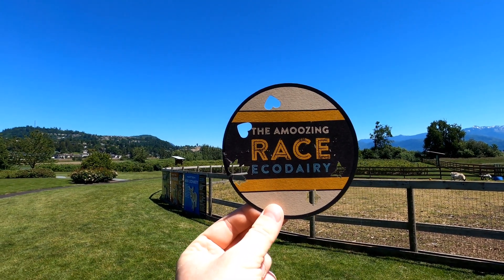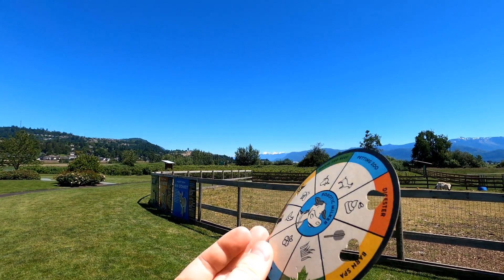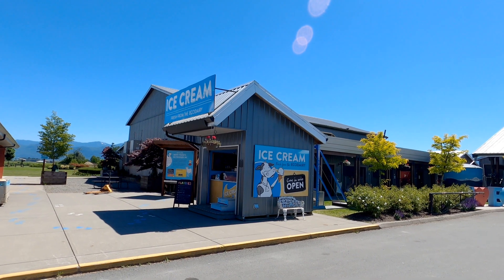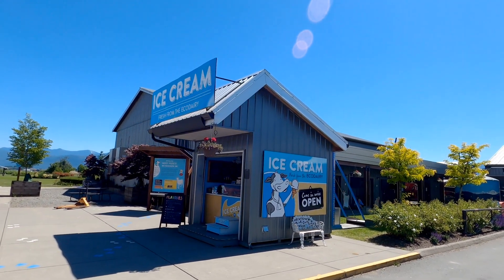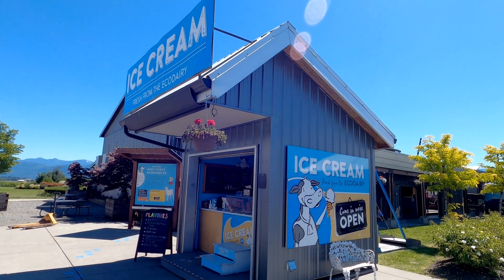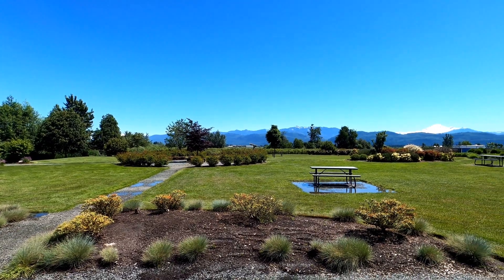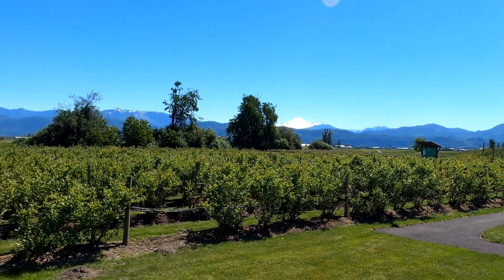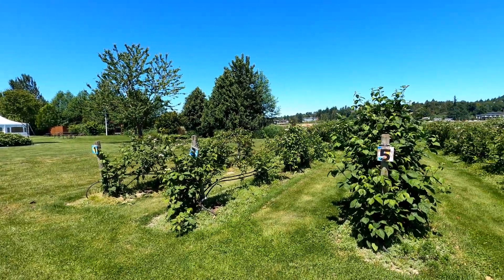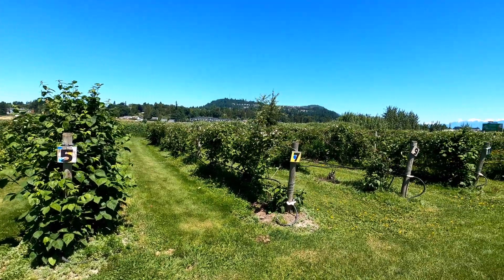As you're exploring the Eco Dairy, you can also try the Amusing Race Canada — learn some trivia questions and fill out your card to get a prize. And who could resist getting an ice cream made with milk produced right here at the Eco Dairy? If you take it out back, there's an Eco Dairy Park, which is the perfect spot for a little picnic. We also took a few minutes to explore the berry patches, which I bet are grown with some of that fertilizer we talked about earlier.